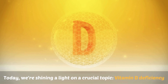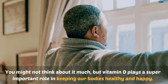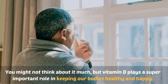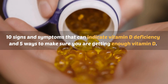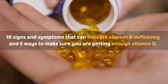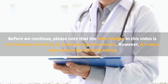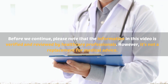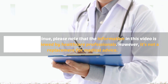Today we're shining a light on a crucial topic: vitamin D deficiency. You might not think about it much, but vitamin D plays a super important role in keeping our bodies healthy and happy. In this video, we are going to talk about 10 signs and symptoms that can indicate vitamin D deficiency and 5 ways to make sure you are getting enough vitamin D. Please note that the information in this video is verified and reviewed by healthcare professionals; however, it's not a replacement for medical advice.